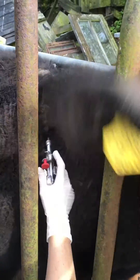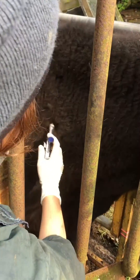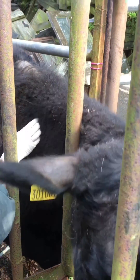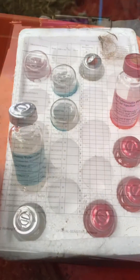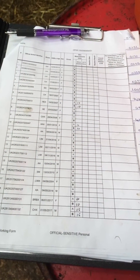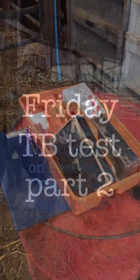First she puts a bovine TB inoculant followed by an avian TB inoculant. We can use the second one as a control so that we can tell what the disease is and whether it's a natural response or a TB response. The rest of the test will happen on Friday — fingers crossed for a clear result.